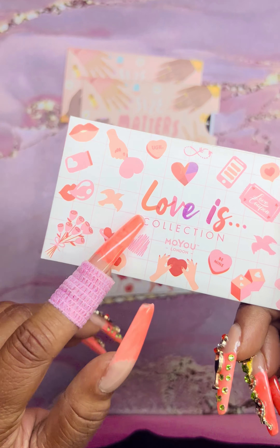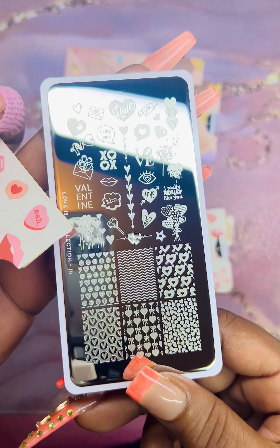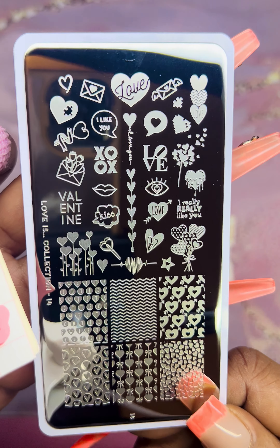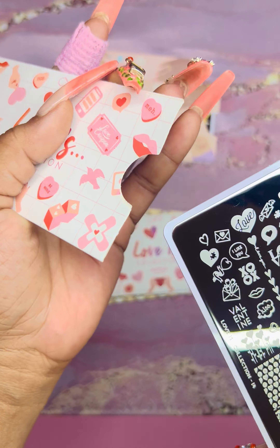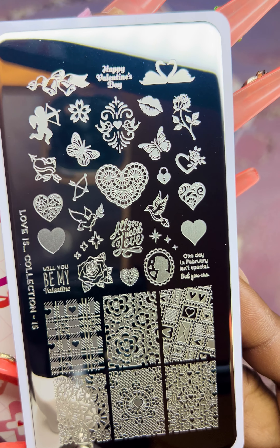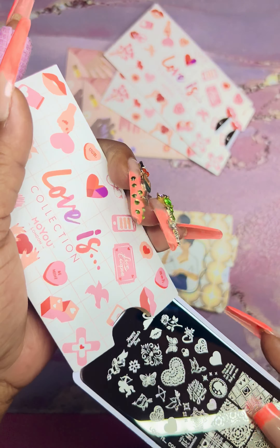Then we have the Love Is collection — I don't have any from this collection yet, so this will be my first. This is more of your Love and Valentine's vibes. Very nice plates. Then plate number 16 from Love Is — gorgeous. And a third from Love Is, plate number 15 — I love all the writings on there. So cool — I love the themed plates.